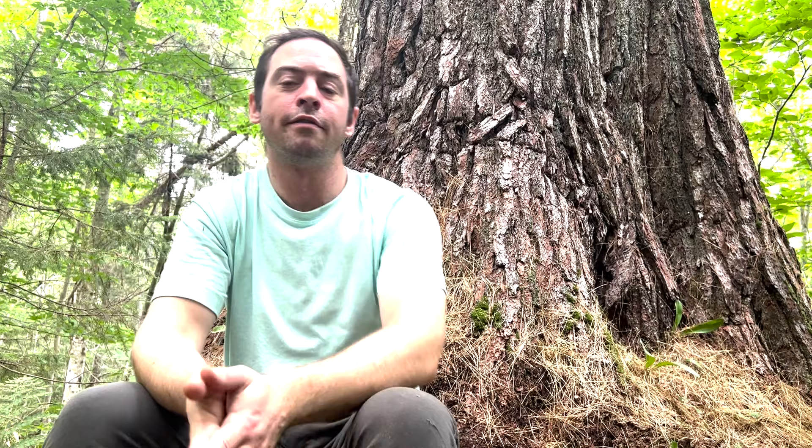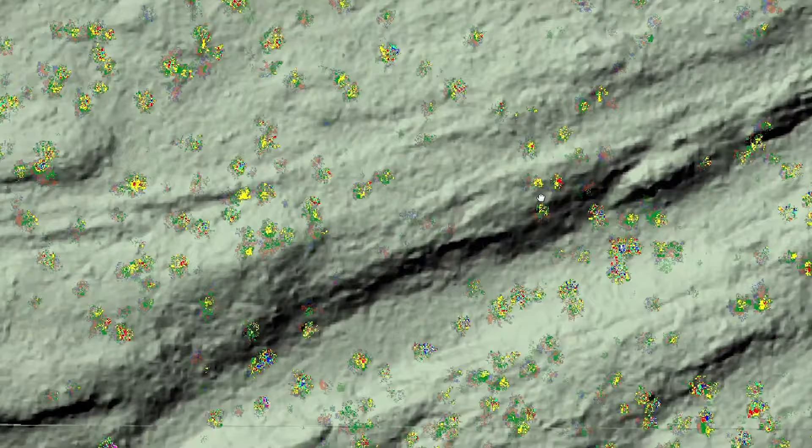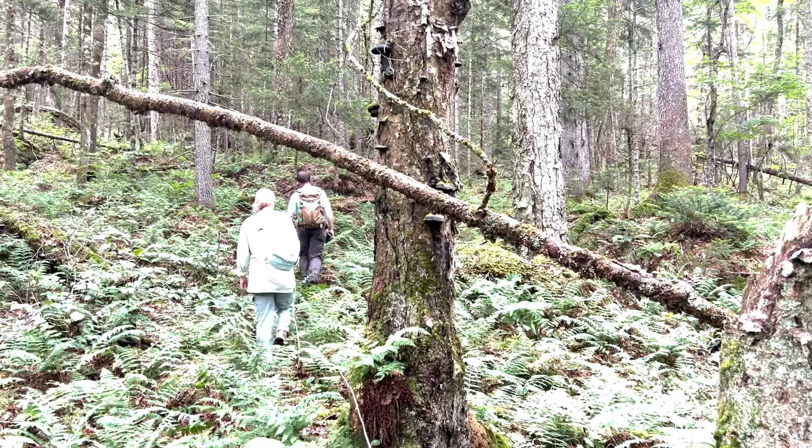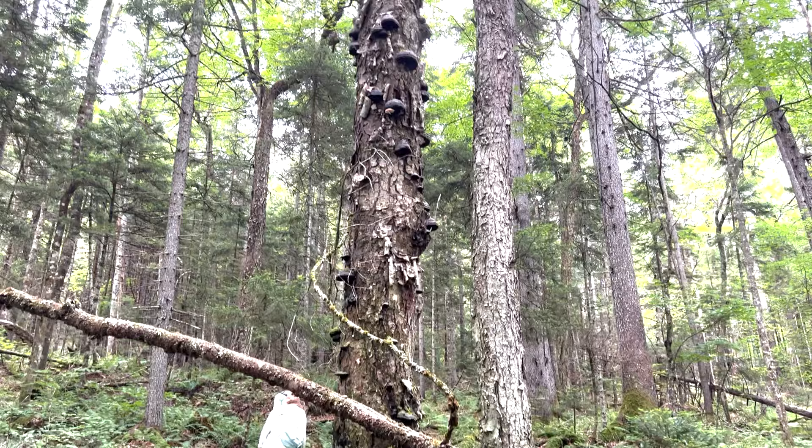I found this tree based on some tips I got from an outdoorsman and a person who's really interested in the regional history, Matt Cain. I downloaded the LIDAR data from New York State and processed that to make a map of the canopy. The canopy map showed that there were hundreds of acres of really tall trees.